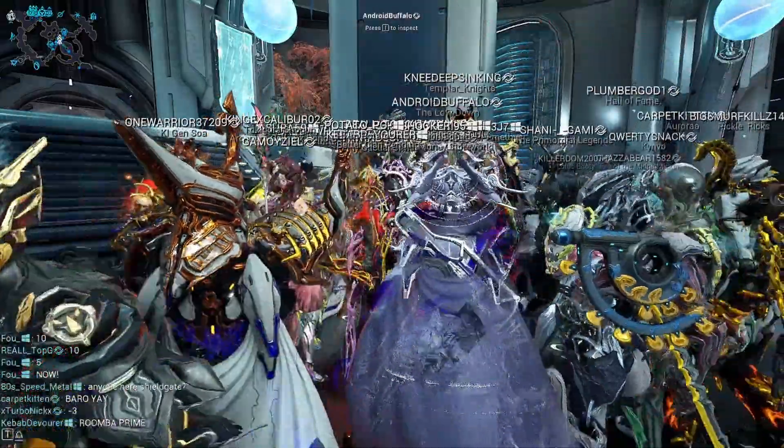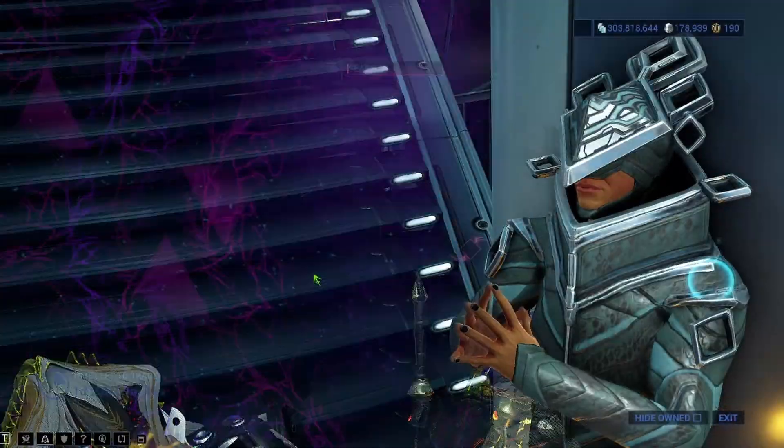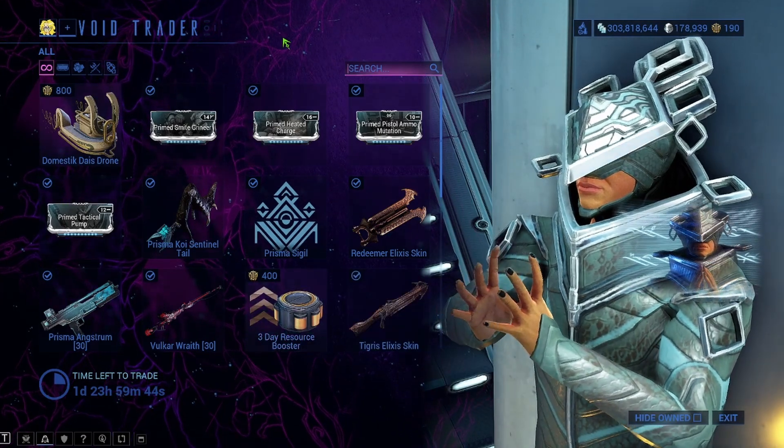Baro Ki'Teer is here today at the Cronon Relay on Saturn. Let's go check out what he's got and see what's worth some platinum.